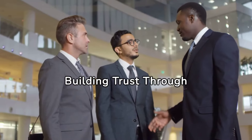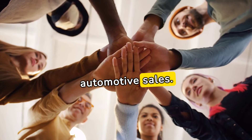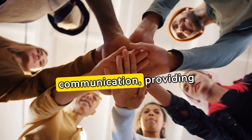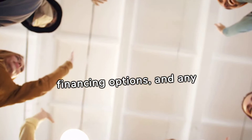Building trust through transparency: Trust is paramount in automotive sales. Advanced techniques involve transparent communication, providing customers with detailed information about pricing, financing options, and any additional costs associated with the purchase.